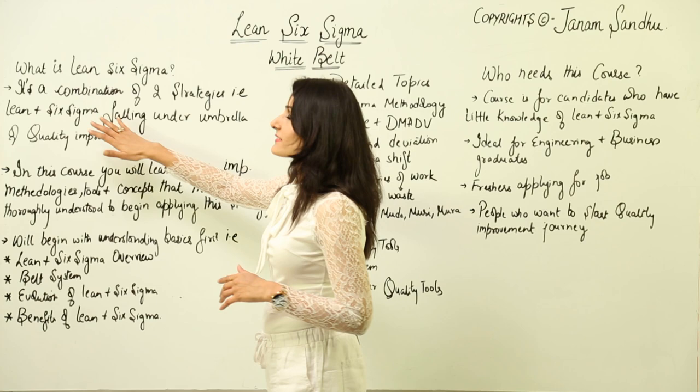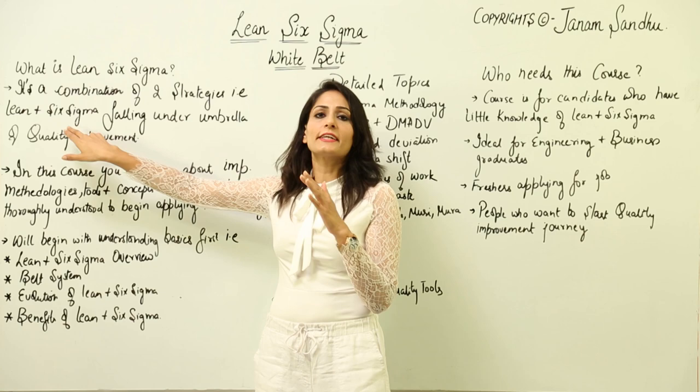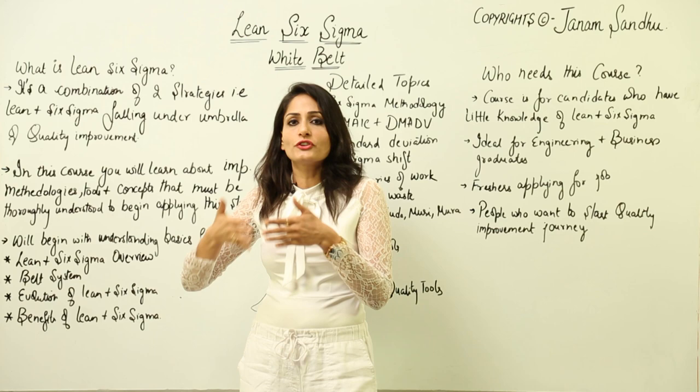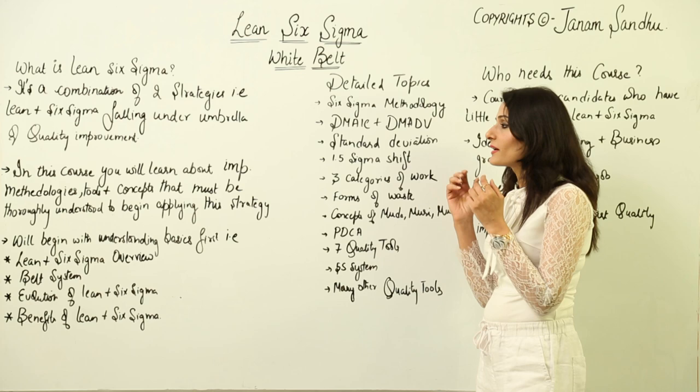These are innovators in the true sense, and they have the power to transform any organization. Now, lean six sigma is actually a combination of two strategies — lean and six sigma — both falling under the umbrella of quality improvement. Around 2000 to 2005, both techniques were taught individually, but later it was felt they are two parts of the same coin. We started teaching lean and six sigma together because ultimately the aim of both is to reduce variation and defects and to improve products and services.